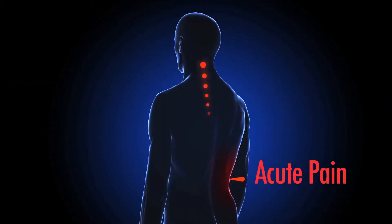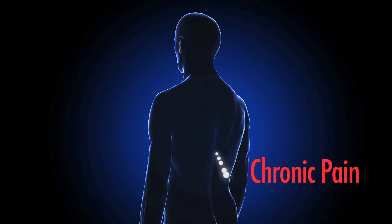Acute pain is a warning signal that something is harming the body. In chronic pain, that signal keeps transmitting long after the attack has stopped. This is typically a malfunction that skews the autonomic nervous system toward the sympathetic and creates overstimulation of nerves, as though the body is still under attack.